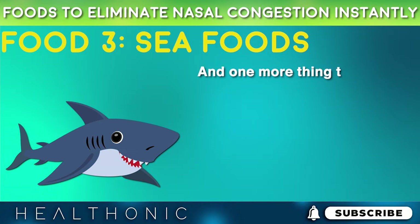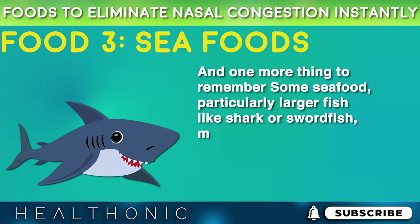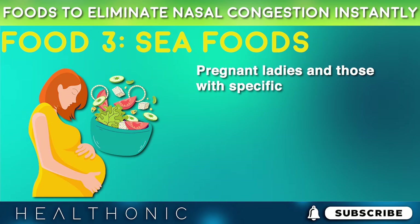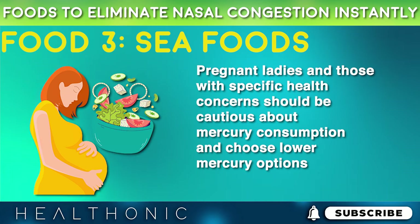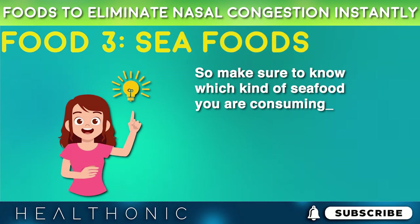One more thing to remember: some seafood, particularly larger fish like shark or swordfish, might have higher levels of mercury. Pregnant ladies and those with specific health concerns should be cautious about mercury consumption and choose lower mercury options. So make sure to know which kind of seafood you are consuming.